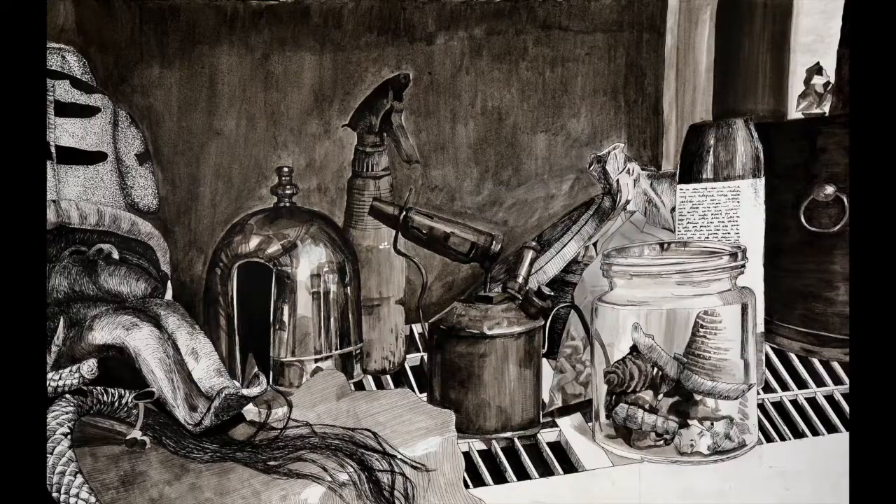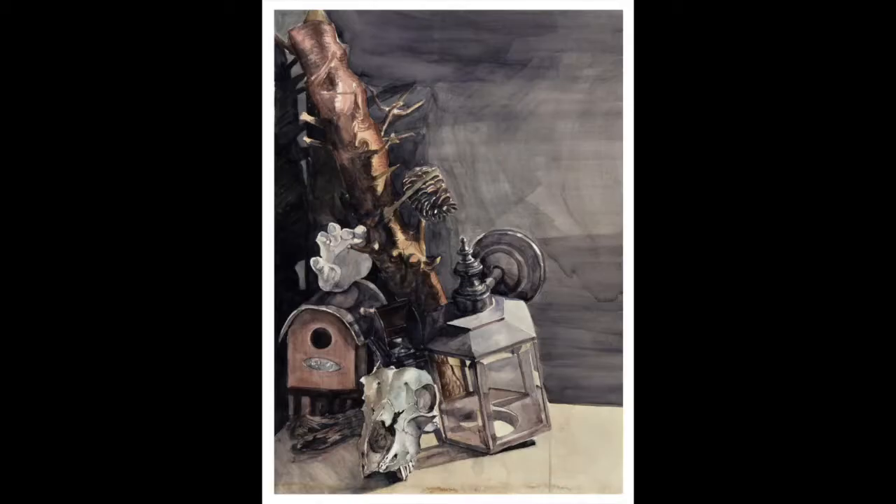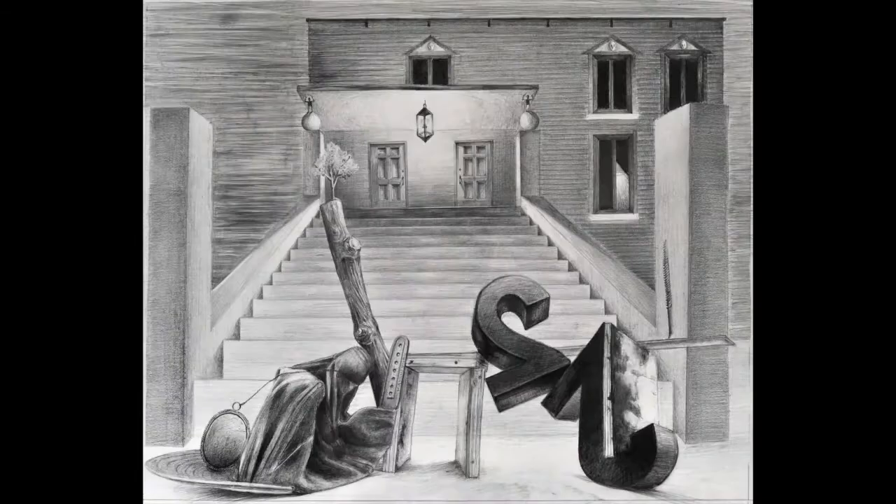If you struggle with drawing, shading, and perspective, Ashcan basic drawing classes are a great place to start. Our students have a lot of fun and improve really quickly.